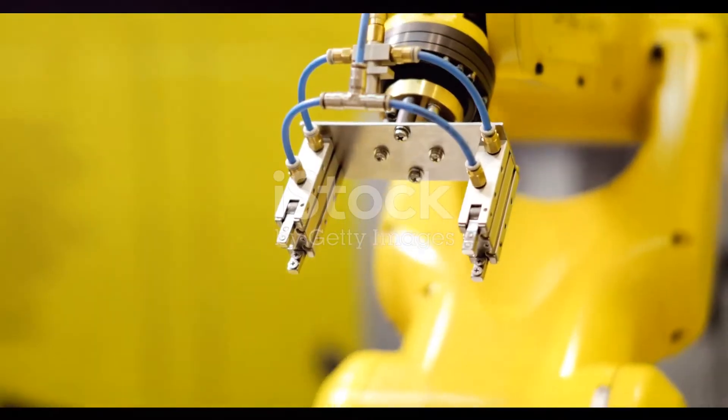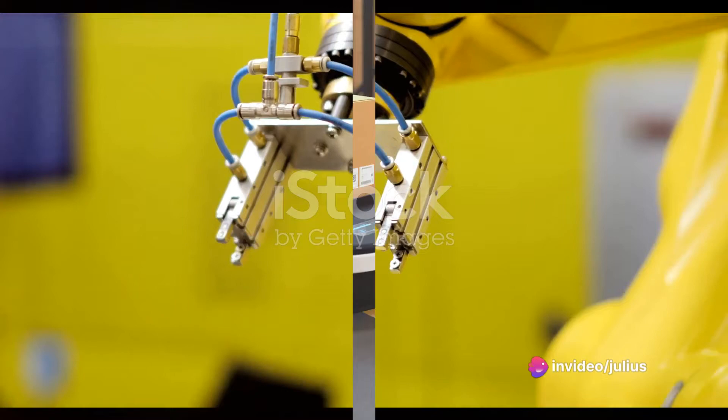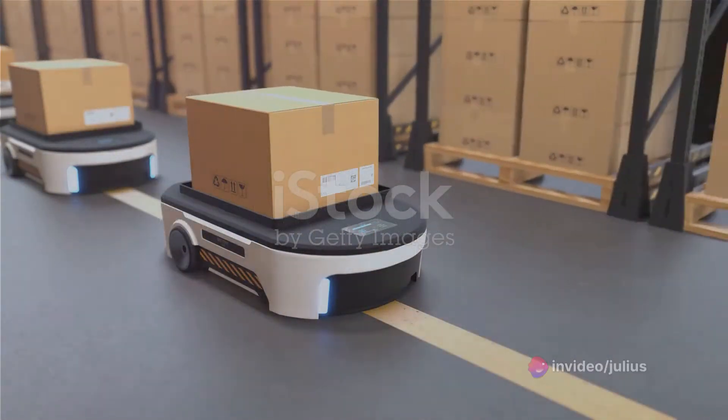You'll find them hard at work in a variety of sectors, including automotive, electronics, and aerospace. Next, we move to mobile robots.